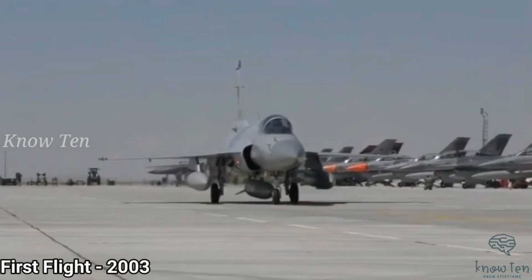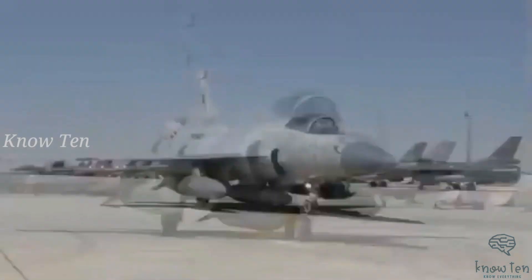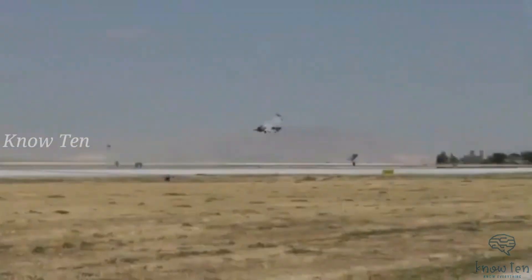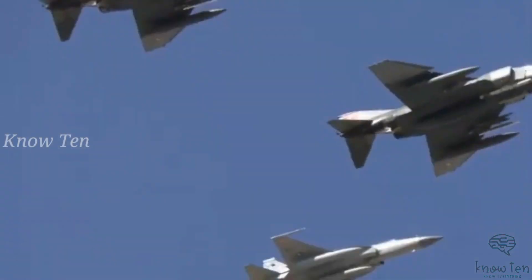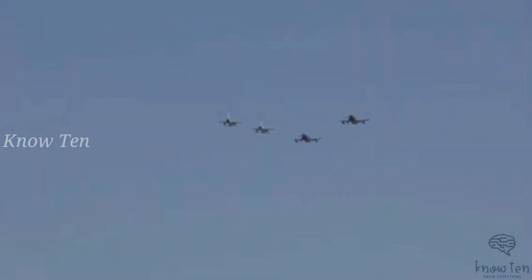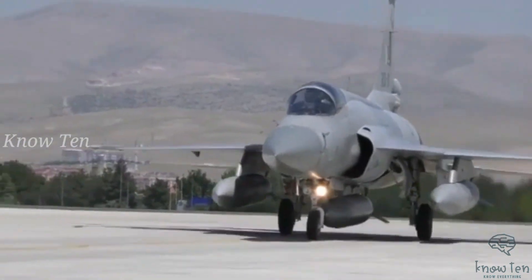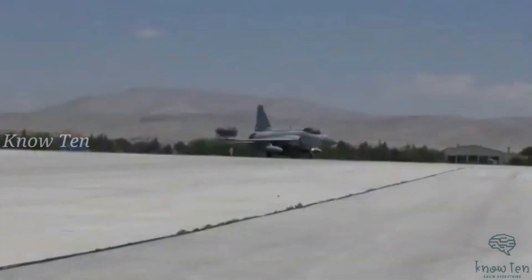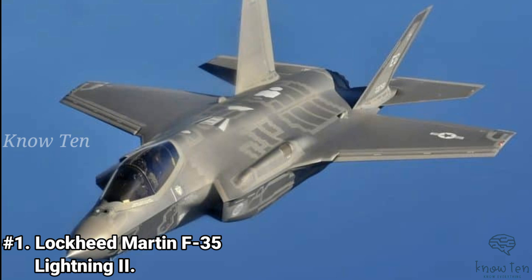Number 2: PAC JF-17 Thunder. The JF-17 Thunder is a joint development of the Chengdu Aircraft Corporation in China and the Pakistan Aeronautical Complex. The fighter features a glass cockpit covered by a customized canopy for a better field of view, and incorporates advanced avionics and an open architecture concept. The Thunder can fire a wide range of ordnance including air-to-air, air-to-surface, and anti-ship missiles, a GSh-23-2 twin-barrel cannon, and guided and unguided bombs. The JF-17 Block 2 is powered by a single Klimov RD-93MA afterburning turbofan with digital electronic engine control, providing dry thrust of 11,300 lbf and 19,200 lbf with afterburn.